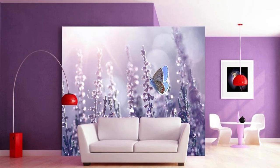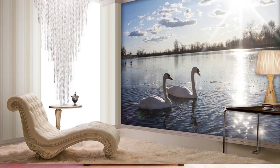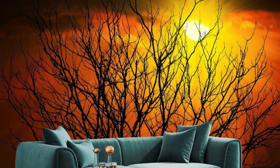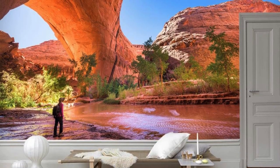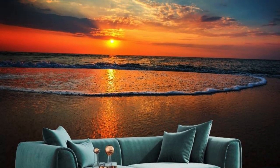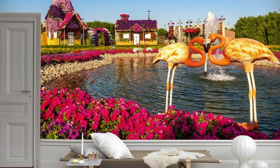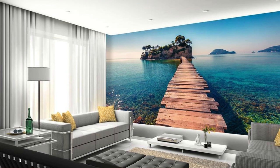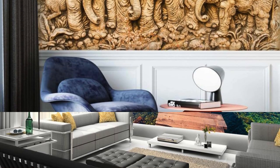Revel in the ability to curate a space that tells your story, where every inch exudes your personality, creating an environment that is not just a living space but a curated expression of your identity. With our custom wallpapers, transcend the ordinary, embrace the extraordinary, and redefine your surroundings with unparalleled sophistication and style. Immerse yourself in a world of limitless design possibilities with our exclusive custom wallpaper service. Elevate your living spaces, work environments, or commercial settings to new heights of sophistication and individuality. Our diverse range of customizable options invites you to explore themes that transcend the conventional, from intricate geometrics to whimsical illustrations, ensuring that there is a perfect fit for every aesthetic inclination.